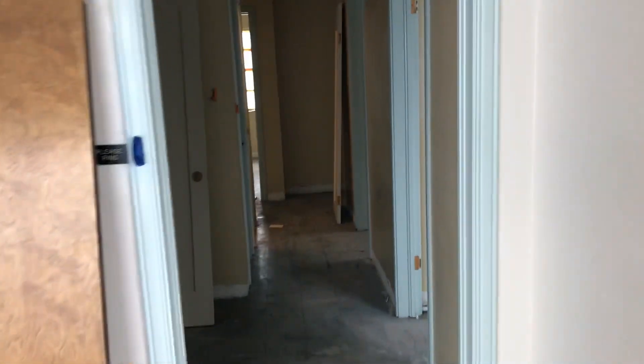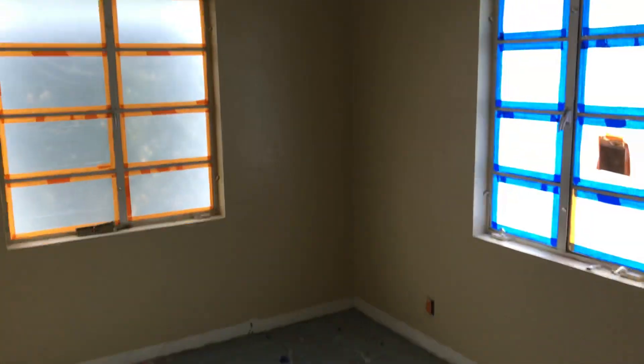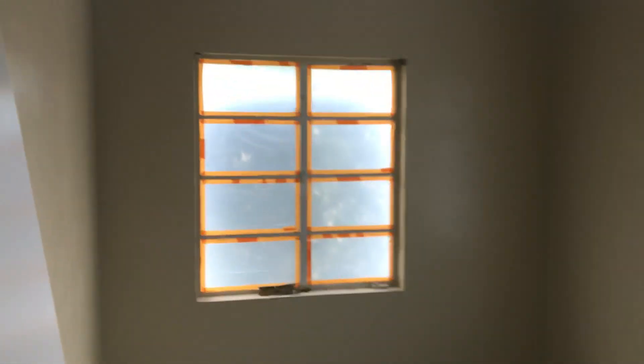We're just going to go ahead and do a quick walkthrough. You can start to see some of all the office space. Floors will be done after paint. Another office, and just closets. Another office.